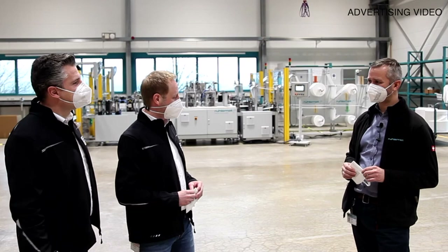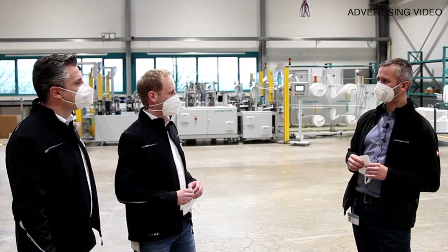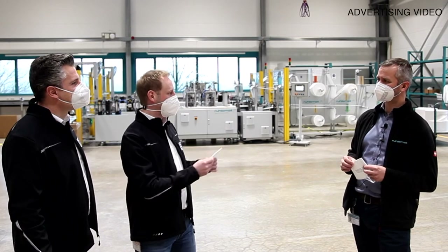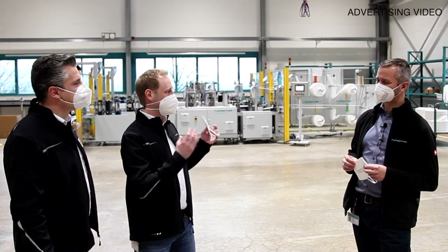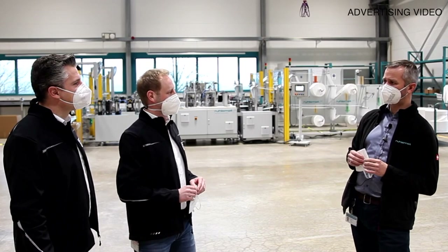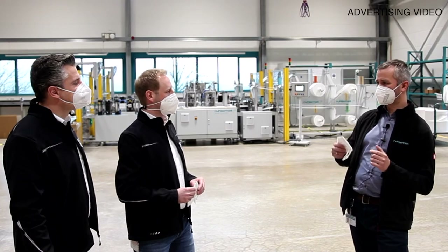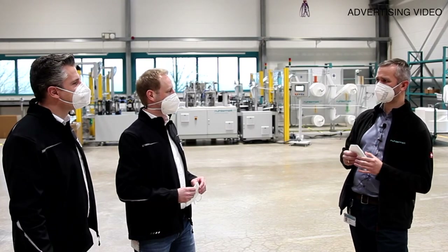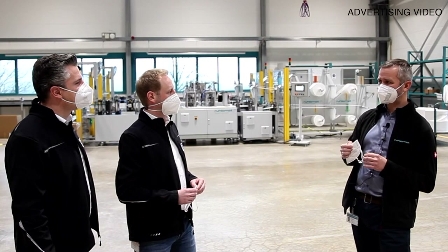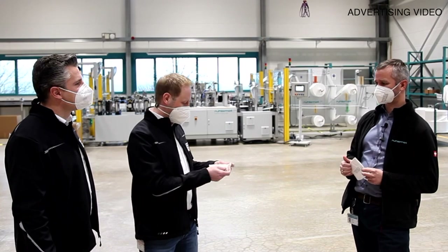Hello Eric. What is your job at Rudamaat? I work in sales and I am responsible for selling mask-making machines. Everyone is talking about FFP2 now. But what exactly does FFP2 mean? FFP stands for filtering face piece. The two in this case means 94% of the aerosols and particles with a maximum size of 0.6 microns must be filtered.